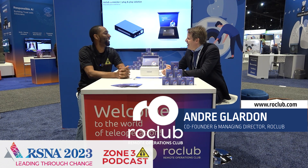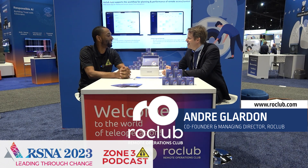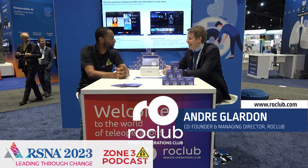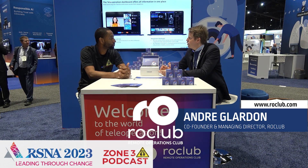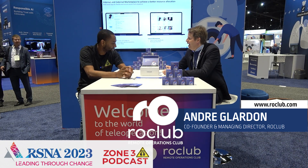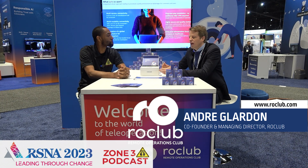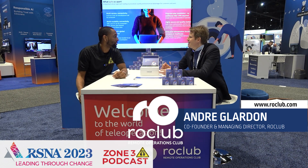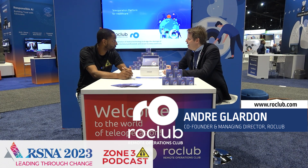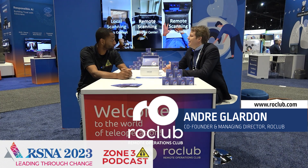Thanks for having me, first of all. We made the long way from Germany here to the RSA. So what is Rogue Club about? Rogue Club is tackling the challenge that we have with the staff shortage around technologists around the world, and we developed a teleoperation platform that means you can remotely connect to any medical technical device — MRI, CTs, but also many other medical technology devices — where you can do multiple use cases.